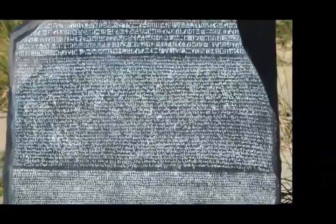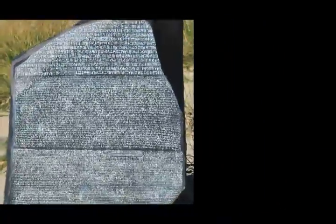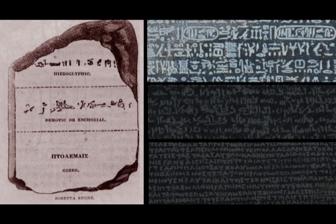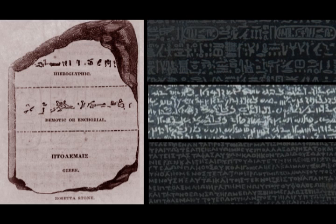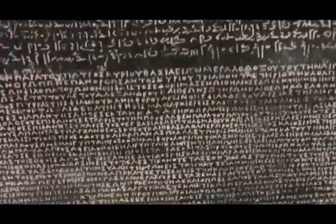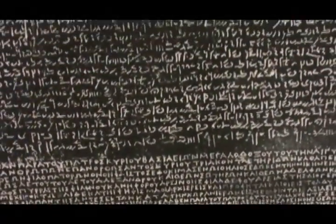It was about 45 inches tall, about 30 inches wide, about 11 inches thick. There were three different inscriptions on it. The top part had hieroglyphics — from the Greek language, meaning priestly carvings. In the middle part, a kind of Coptic language, a demotic script. And in the bottom, Greek. They read the Greek and realized that in the last sentence it said the same thing is going to be written in all three languages.